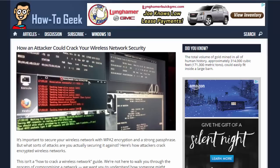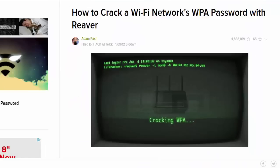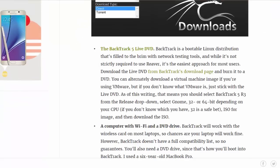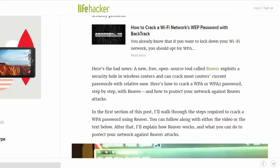If you're curious about how someone could actually crack your network when WPS is enabled, HowToGeek has an article that goes over how someone could do this very generally. Lifehacker even has a detailed tutorial on how someone could crack your network, and anyone can get to this website just by doing a simple search on Google.